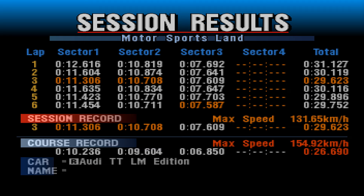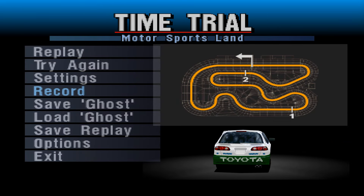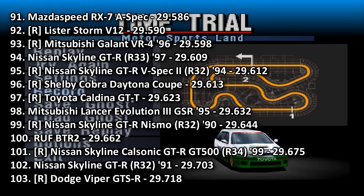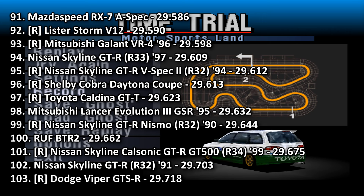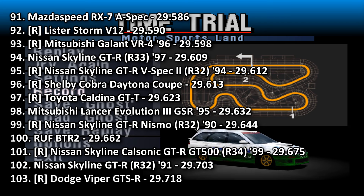Yeah, I was right — that final sector was a little bit compromised, but not by much. There really isn't much more time coming out of that. A 29.623. We'll place this into 97th place. It goes in between the Shelby Cobra Daytona Coupe and the Mitsubishi Lancer Evo 3 GSR. So it is quicker than an Evo 3. It's also quicker than the R32 Nismo and the Roof BTR. Quicker than a Viper. It's about 0.1 up the road from the Pulsar and the Mazda 323.